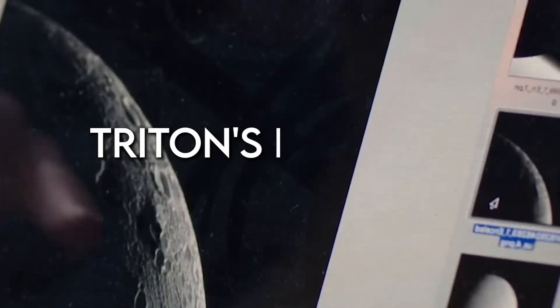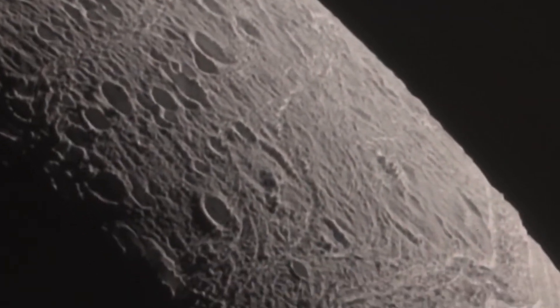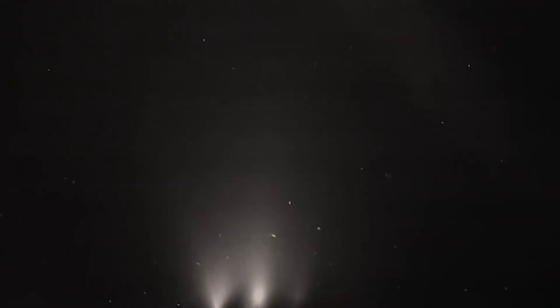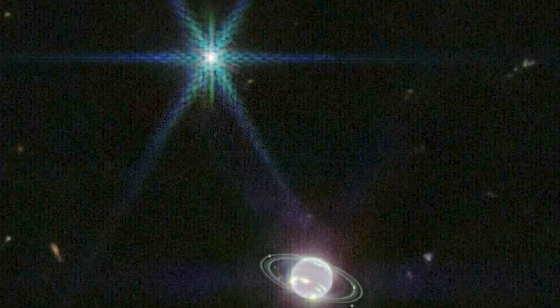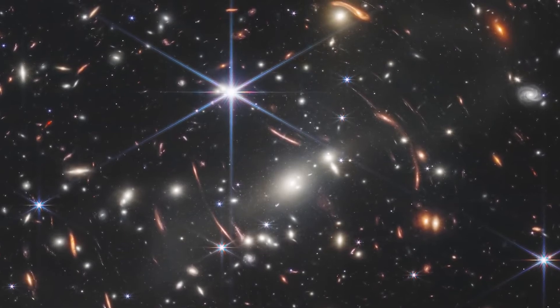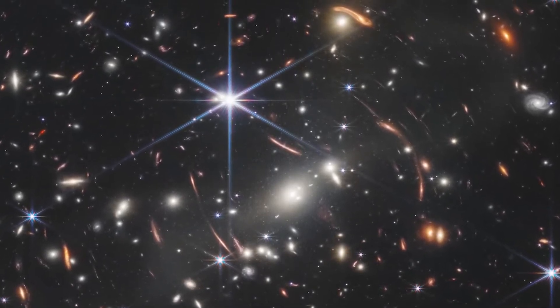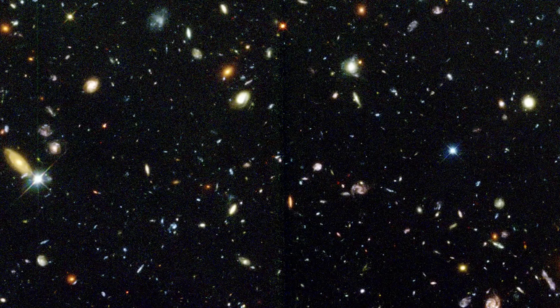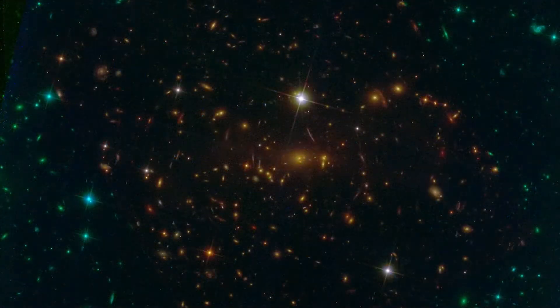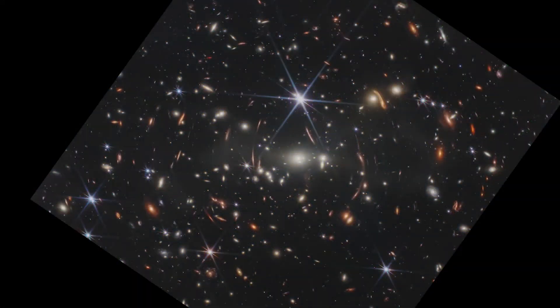The real jackpot could be below Triton's icy shell. Some scientists think there might be a secret ocean hiding underneath, kept cozy by Neptune's gravitational pull. Webb can't peek directly at this ocean, but it's on the lookout for clues. If Webb spots a hot spot on Triton's surface where there shouldn't be one, it could mean there's water bubbling up from below. Webb can't solve this mystery alone — we might need future missions with landers or probes to confirm the ocean's existence, but Webb is laying the groundwork by pointing us in the right direction.